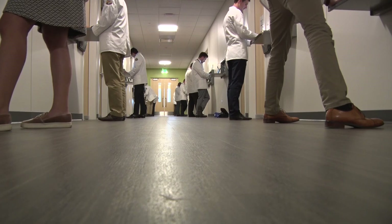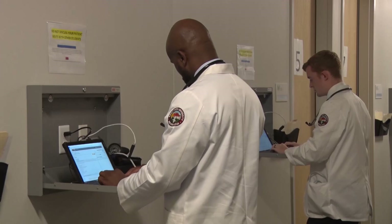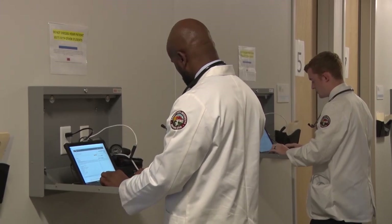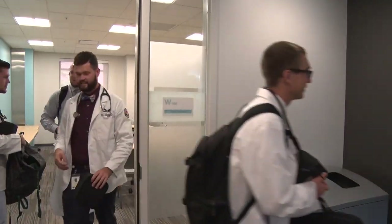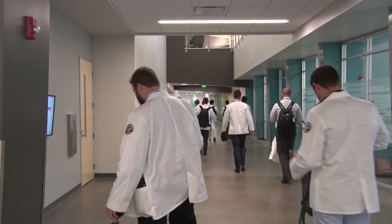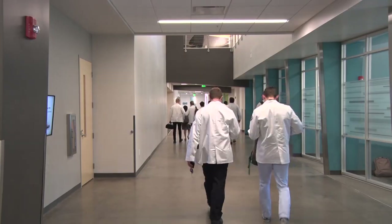Not all post-grad schools offer the standardized patient practice experience. Most students must wait until they are graduated and serving in their residency in hospitals or clinics to get this valuable training. From Rocky Vista University, Melissa Anderson, CEC News.